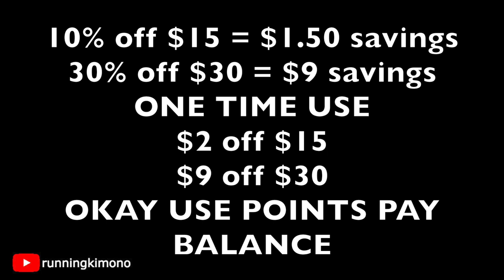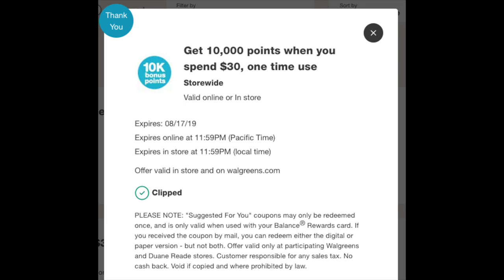A 10% off of 15 is basically a dollar 50 of savings, and a 30% off of 30 is nine dollars of savings. Go to a percentage off calculator or do it on your cell phone — it's pretty easy to figure out. These are one-time use. Now if you have a 2 off of 15 or a 9 off of 30, it is okay to use points to pay down your balance. However, if you have something like 'get 10,000 points when you spend 30,' because it has the word 'spend' in there, you have to pay cash for the balance — that's not negotiable, and you might not even want to do it because it's going to be a lot out of pocket.